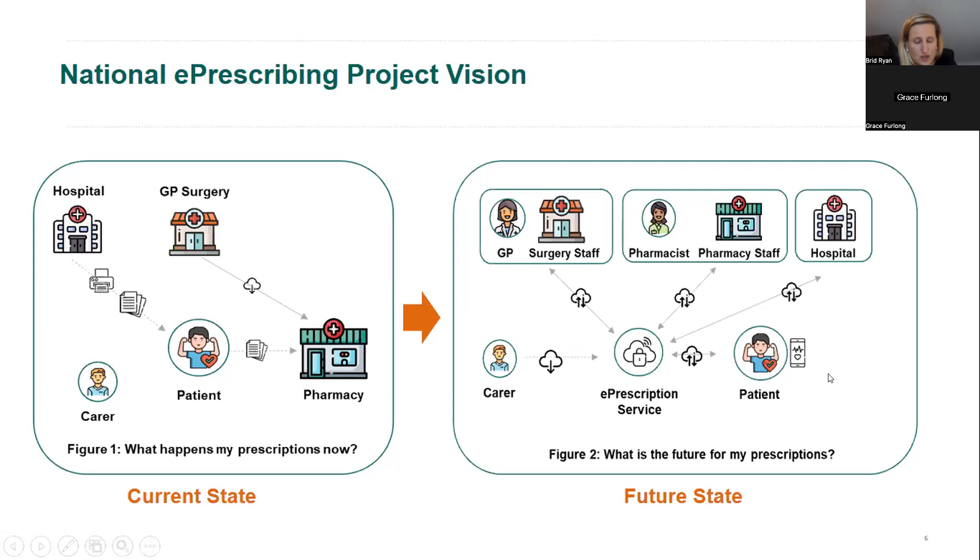Empowering patients and giving them access to their health information is very important, and that's why patient access to the e-prescription service is critical. Patients would be able to see what prescriptions have been sent for them, who has viewed their medication information, how many prescriptions remain and what has been dispensed. That is the future state — a central data repository working with primary care, secondary care and community pharmacies.